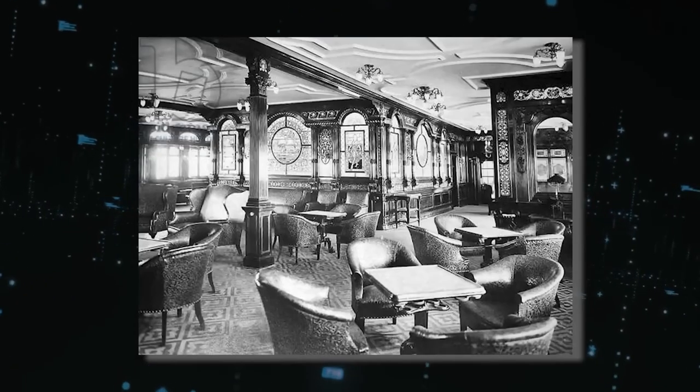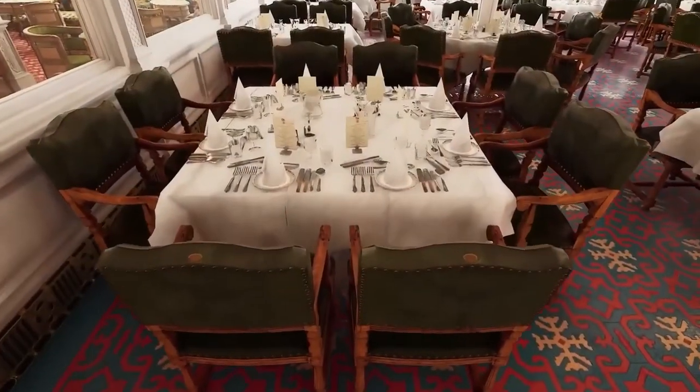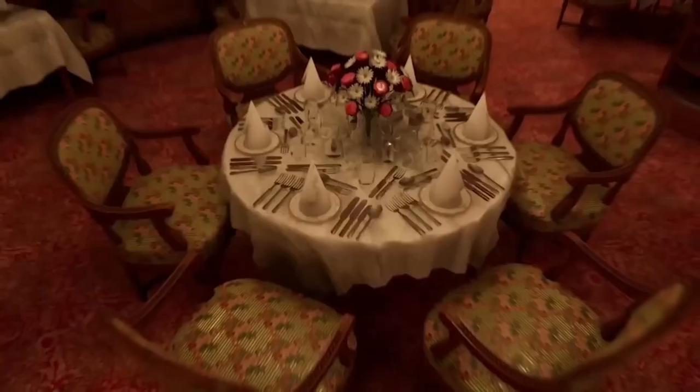Ever wish you could have witnessed this grandeur? Hit that like button and let's dive into more such tales from history's most iconic ship. What would be your go-to dish on such a menu?